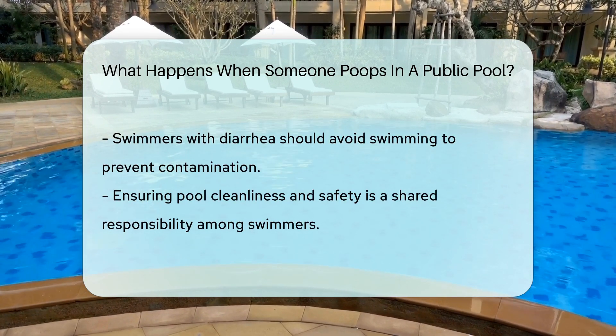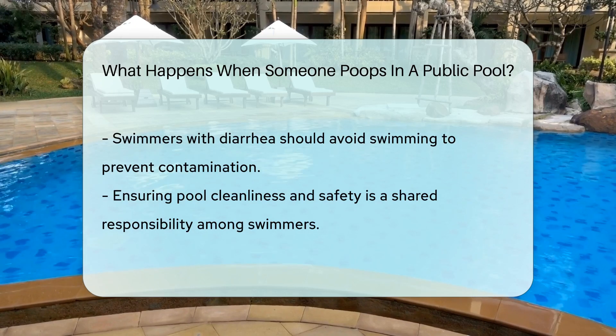Swimming is fun, but it's everyone's responsibility to keep the pool poop-free. Let's dive into fun, not germs.